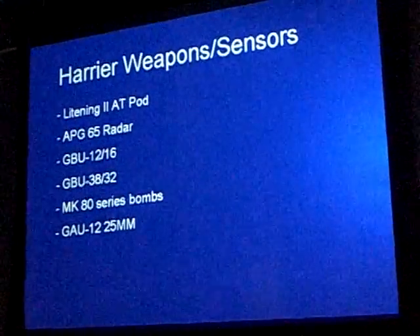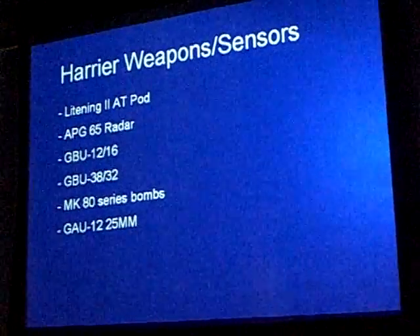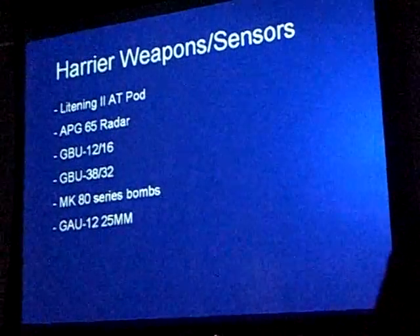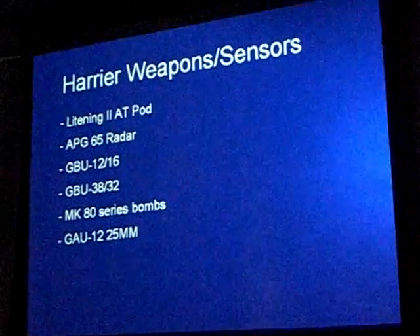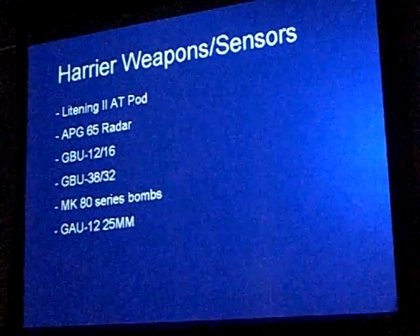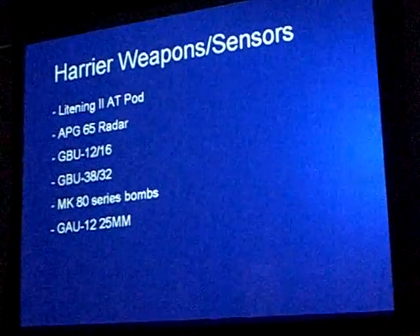The GBU-12s and 16s are the 500-pound and 1,000-pound variants of the laser-guided bomb. If you remember the Gulf War in the early 90s, that was when you first saw widespread footage of those bombs hitting with very precise impacts — those 500-pound and 1,000-pound laser-guided bombs.